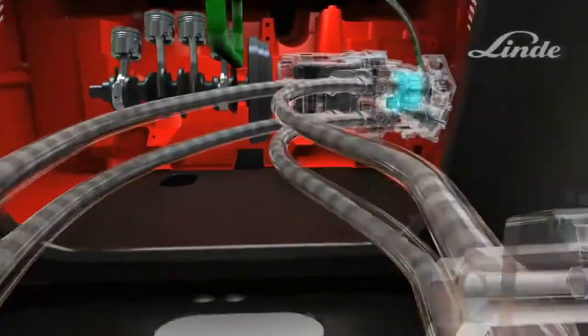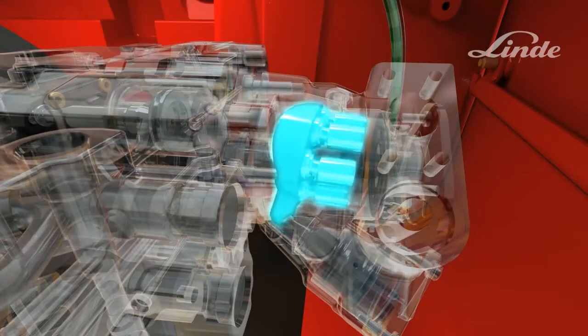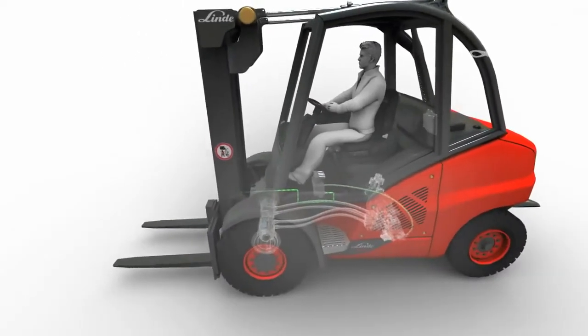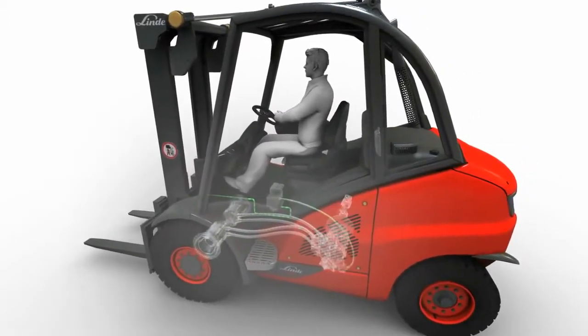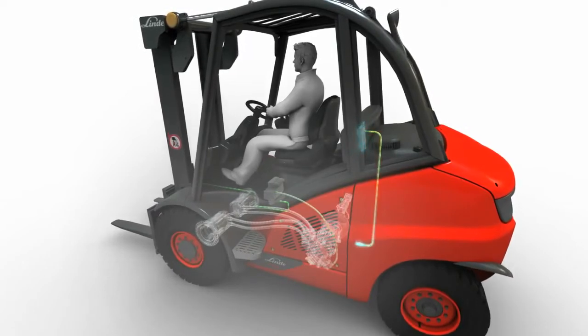Lifting hydraulics are powered by a variable displacement pump. A load sensing system controls engine speed as well as the angle of the swash plate in the pump in relation to the weight being picked up. This ensures that the engine is always operating at optimum speed, conserving fuel and reducing wear and tear.